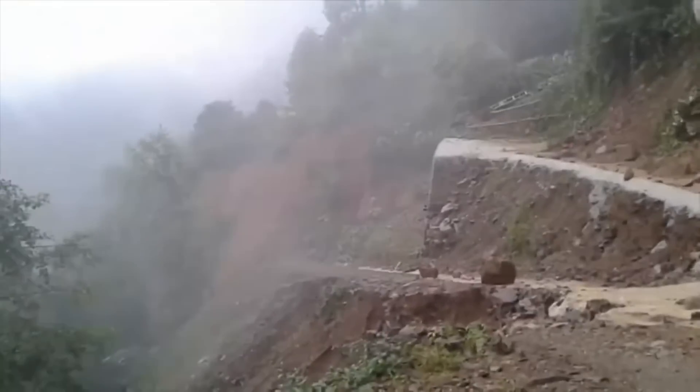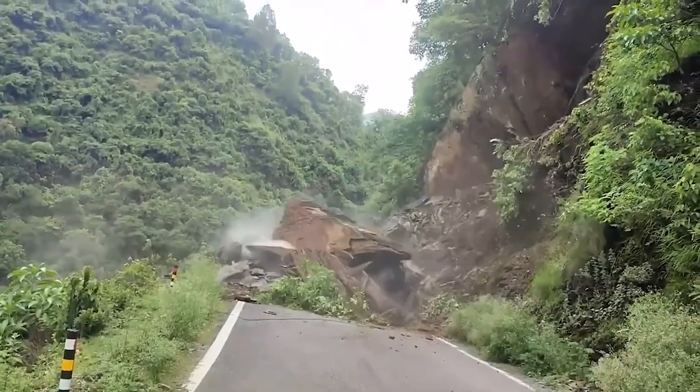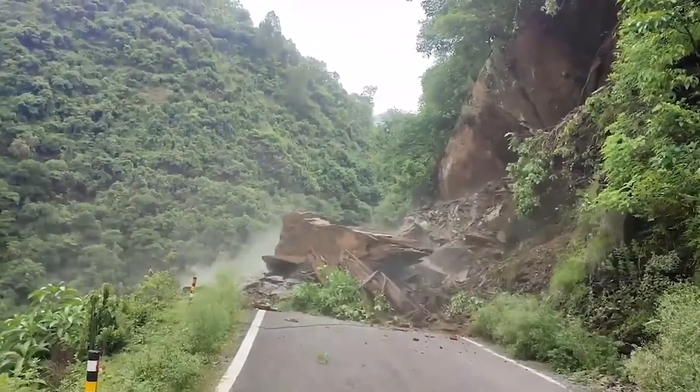Number 2: Locals witness the moment a massive chunk from a mountain crumbles away and smashes into the road below.